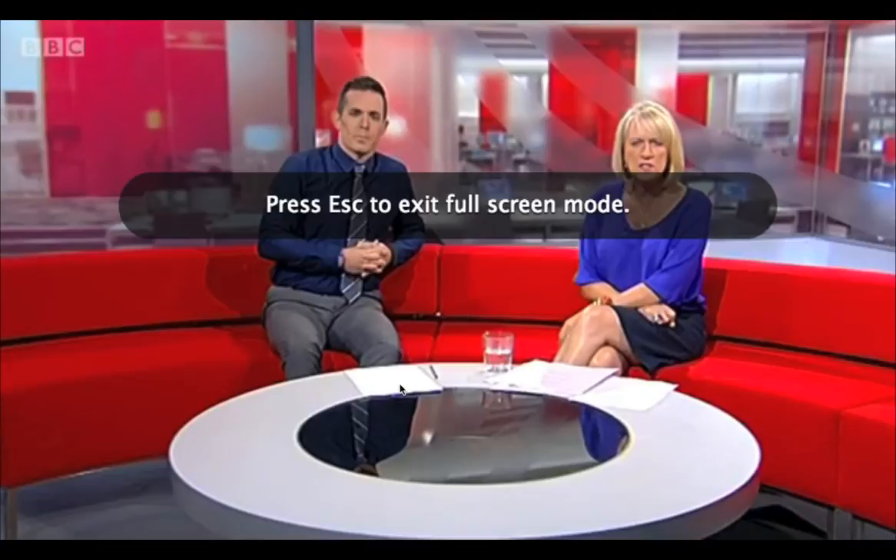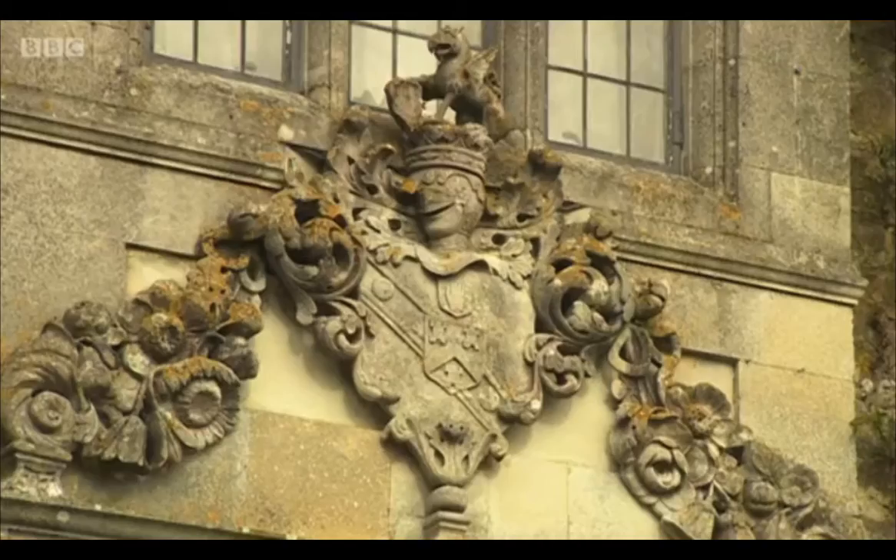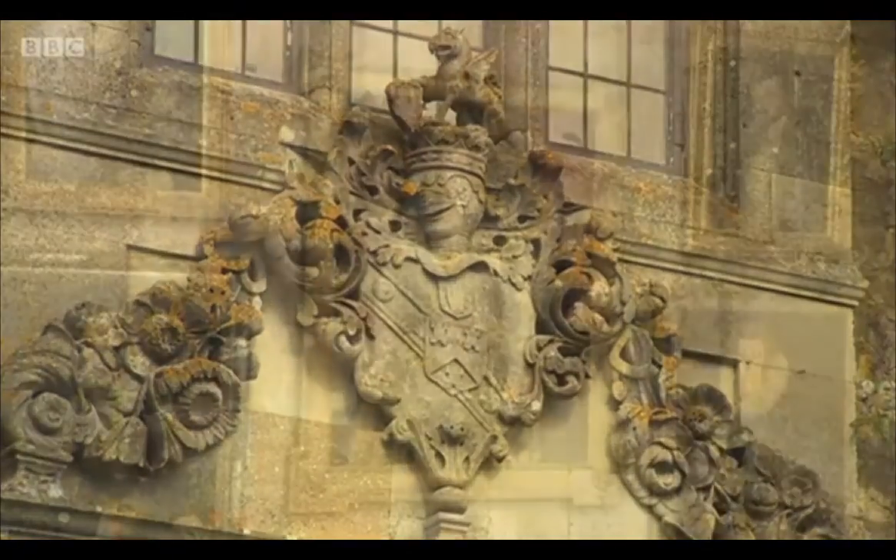If you're a fan of Downton Abbey, this one's for you - dozens of items have been discovered on a country estate in West Sussex. The items from Parham House near Pulborough give a fascinating insight into life there in the 1920s and 30s, and they go on display to the public this weekend. David Allard has been given an exclusive preview.